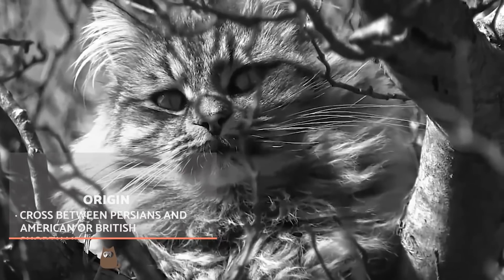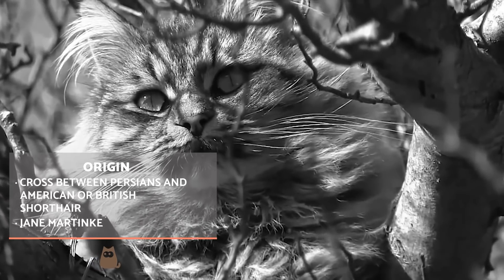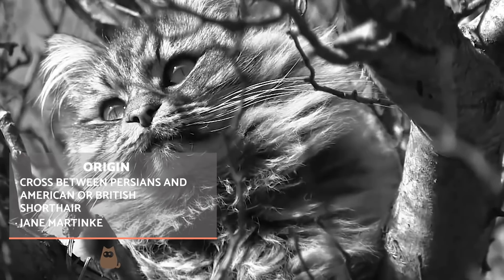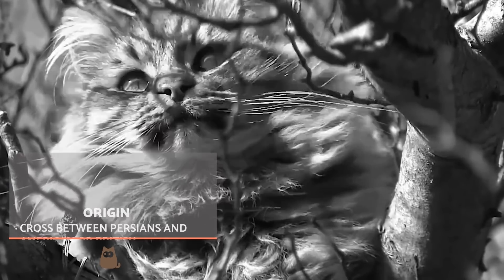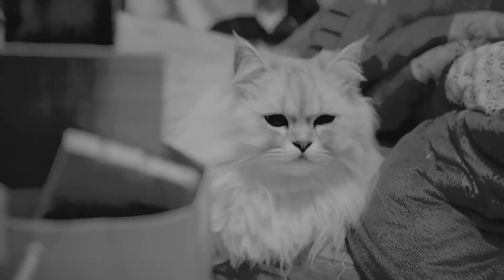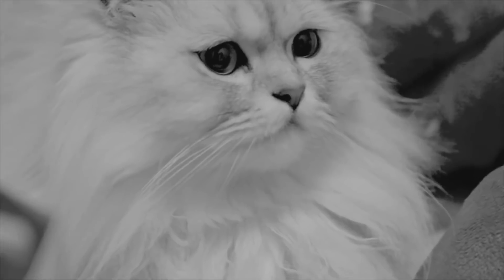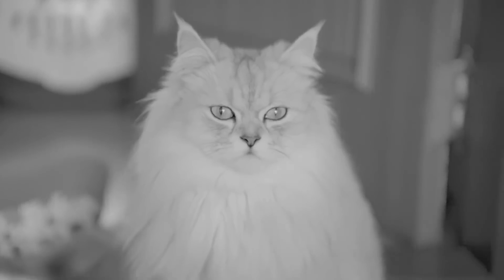Exotic short-hairs originate from a cross between Persians and American or British short-hairs. The exotic short-hair became popular in the 60s and 70s; however, it was only consolidated as a breed in 1967. Jane Martink, who was a feline breed judge, was the first person to mix these breeds. She was also the person who got the CFA to recognize this breed within a new category, as previously they were only considered a Persian variation.